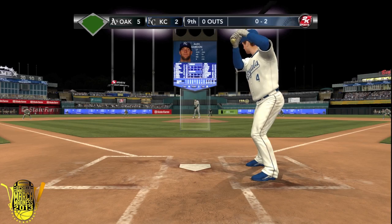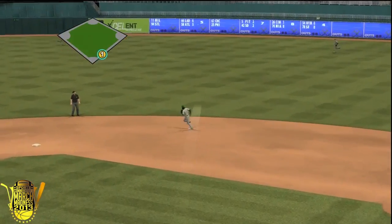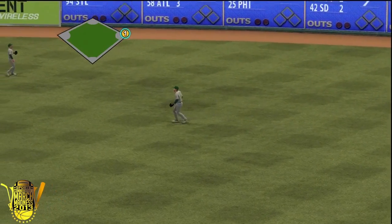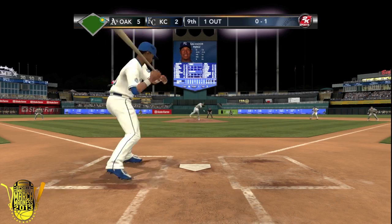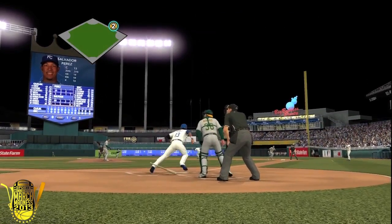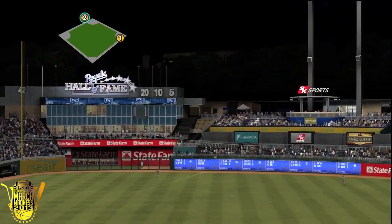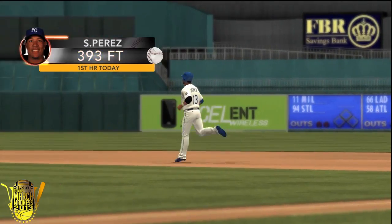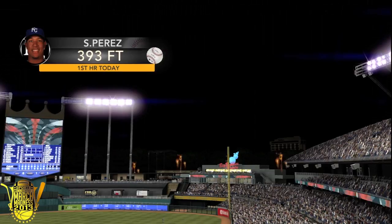Now 5-2 in the bottom of the ninth - let's see if the Royals can rally. Alex Gordon gets a single on an 0-2 count off Grant Balfour. With one out, Salvador Perez up on a 0-1 count. The pitch from Balfour - it's a deep fly ball to left center field. Reddick giving chase and it is gone. It is now a 5-4 ball game. The Royals are back in this game - what a shot by Salvador Perez.